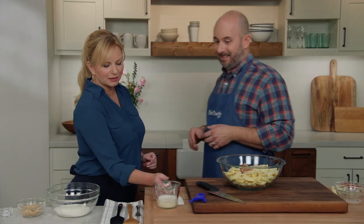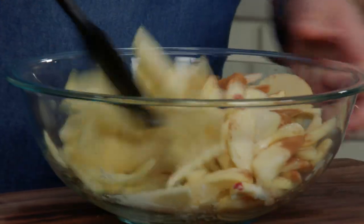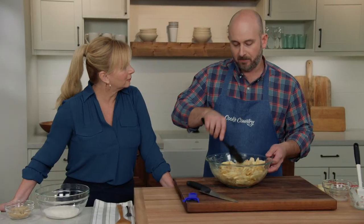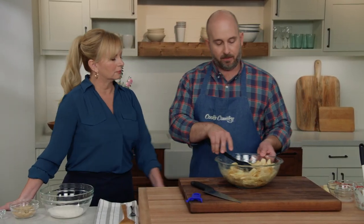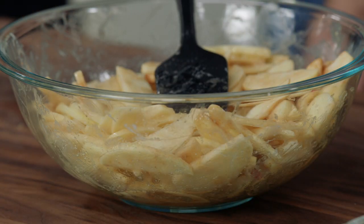Lo and behold, we tried it — this is melted ice cream — and it worked. We have a half cup of melted vanilla ice cream and we'll just toss everything together. Now that it's fully combined, we're going to let this sit at room temperature for at least an hour, but up to two hours. During that time, those apples will soften up nicely.